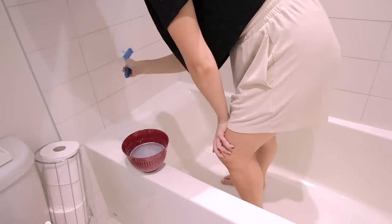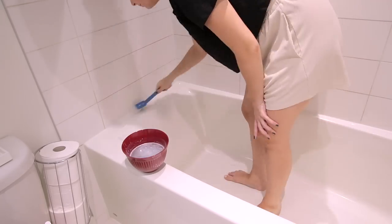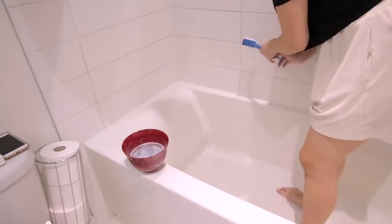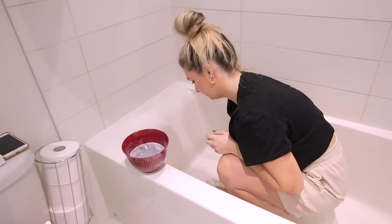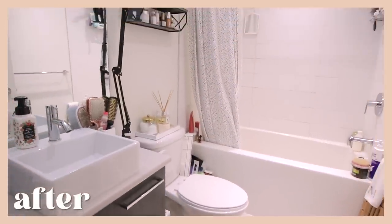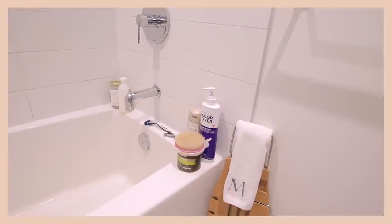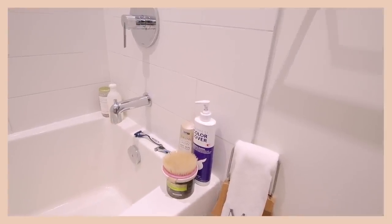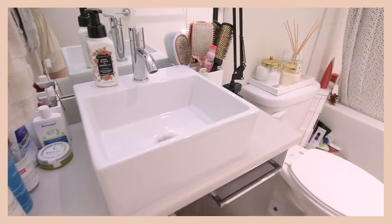Then I moved on to the bathtub, which was the least fun. But this solution did so well to clean the grout between the tiles — everything came out really shiny and new, and spots I couldn't clean before this brush did wonders on. Pretty happy with that, glad it's over. It looked really beautiful after. Let me know in the comments what your least favorite room to clean is — for me lately it's definitely the bathroom.